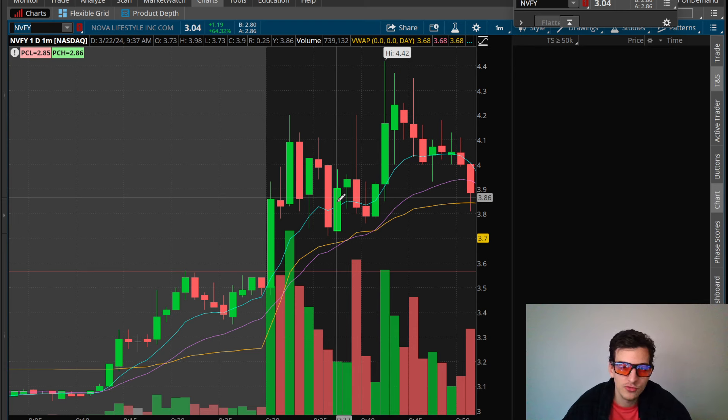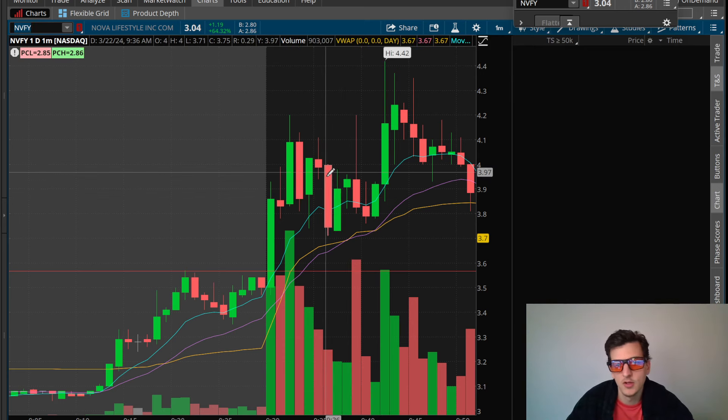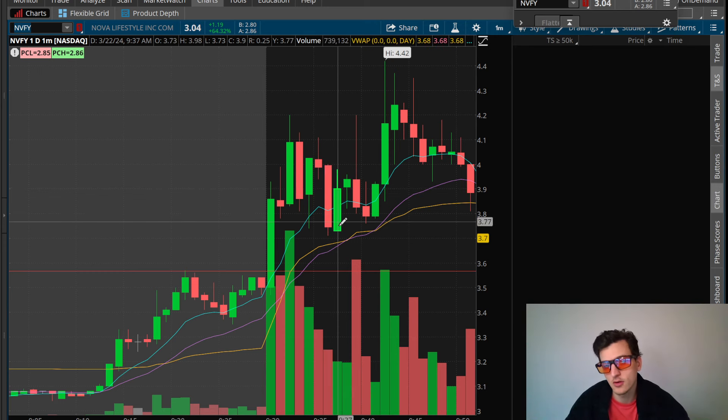I did over-trade this area and gave back just too much. I wasn't patient enough — I was being too active, losing a lot just on the spread: a $0.01 or $0.02 loss. If I'm trading 1,500 to 2,000 shares, that's a $40 hit. Do that five times, that's $200. I gave back a little bit too much profit in this consolidation — I should have been more patient. If I hadn't given back so many profits, it could have been a $1K day, but I'll take what I got.